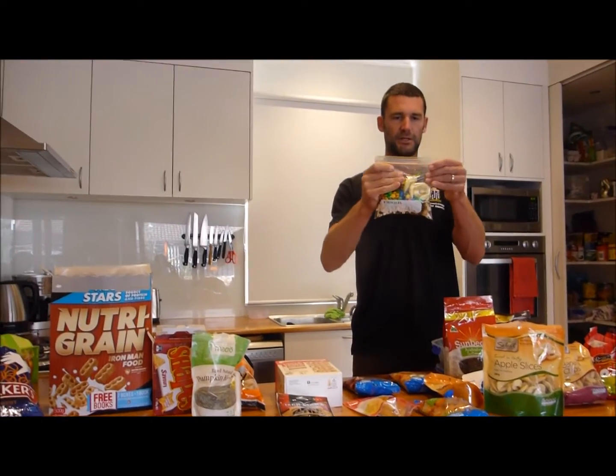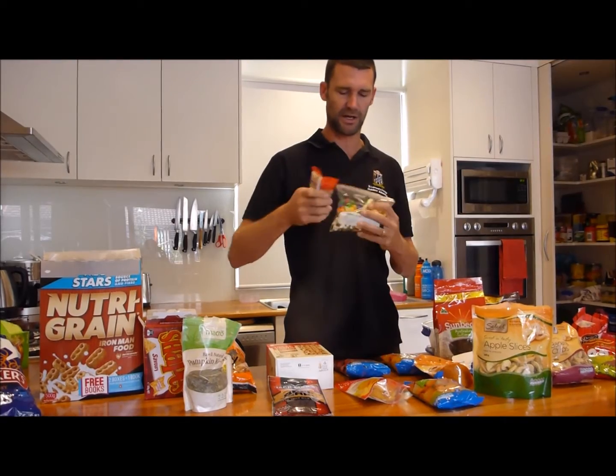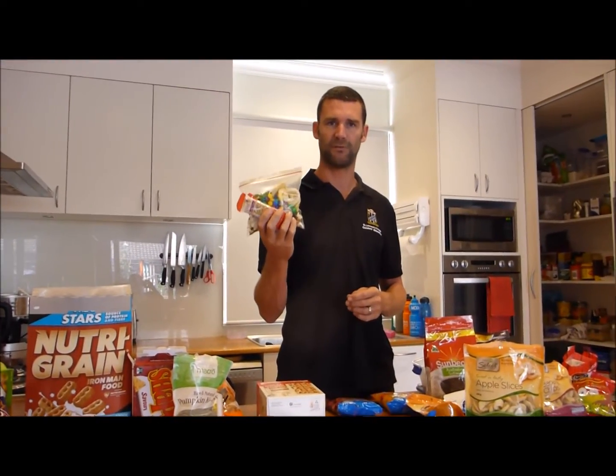So there we go — that is a nice little bag of snacks. A couple of muesli bars to go with it, and that is an awesome snack bag to keep me going for one day. So one of them for each day.